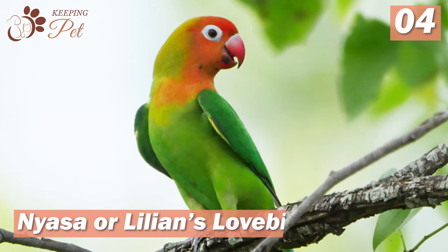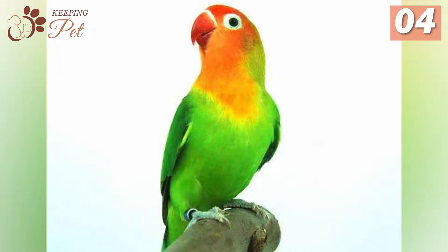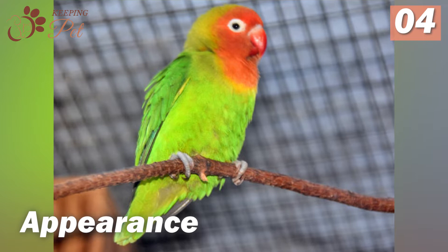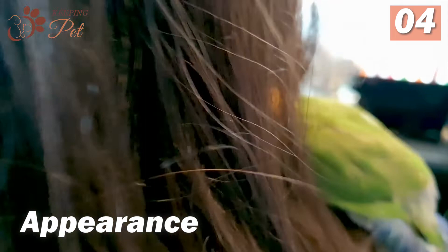Number 4, Nyasa or Lillian's lovebirds. Lillian's lovebirds are a rare species and are considered endangered. They are mostly bred in captivity because it is difficult to breed them. Lillian's lovebirds have yellow and red faces that fade into orange and then yellow when it reaches the chest. They have green plumage with blue tints on the wings. White rings surround their black eyes, and the bright orange color highlights their beaks. Nyasa is the smallest lovebird in mainland Africa — the biggest can be about 5.4 inches long, weighing between 1 to 1.3 ounces.